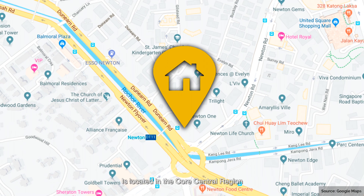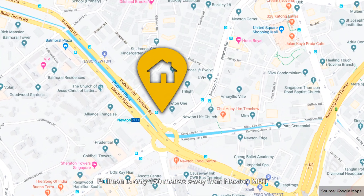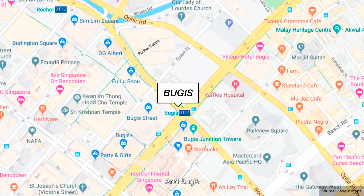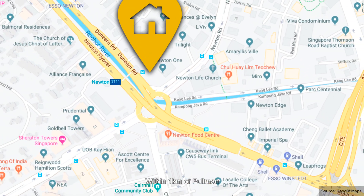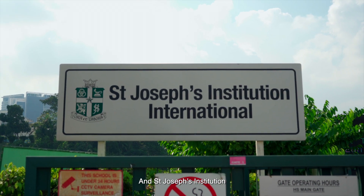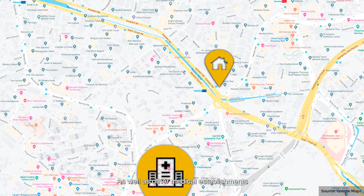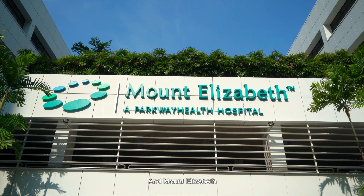Pullman Residences is located in the core central region, which is Singapore's main prime metropolitan area. Pullman is only 150 metres away from Newton MRT, linking you easily to Orchard, Botanical Gardens, and Bugis. Newton Food Centre is also just a 6-minute walk away from Pullman. Within 1km of Pullman, you will find prestigious schools like Anglo-Chinese School and St Joseph's Institution. Singapore Chinese Girls' School is also within the vicinity. There are various clubs like the American Club and the Tanglin Club nearby, as well as medical establishments including Gleneagles Hospital and Mount Elizabeth Hospital, a short drive away.